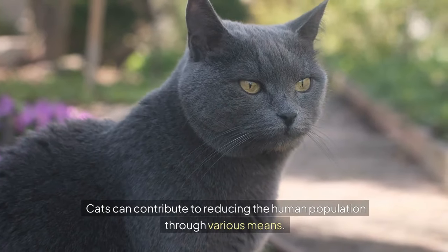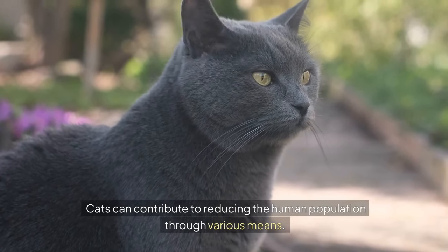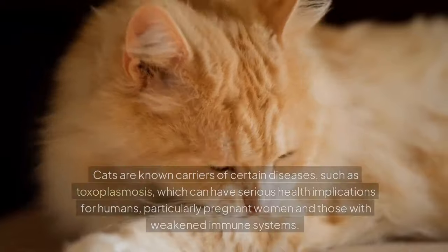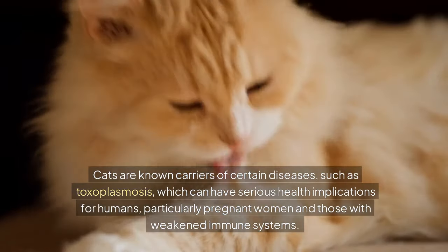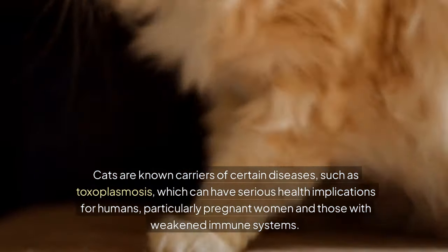Cats can contribute to reducing the human population through various means. One major way is through disease transmission. Cats are known carriers of certain diseases, such as toxoplasmosis, which can have serious health implications for humans, particularly pregnant women and those with weakened immune systems.